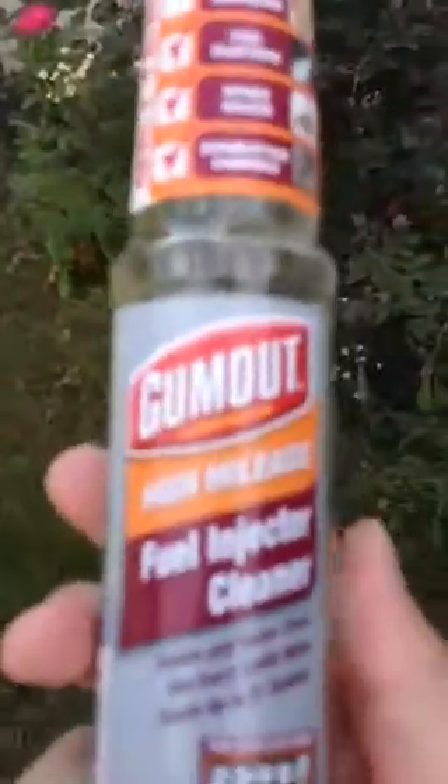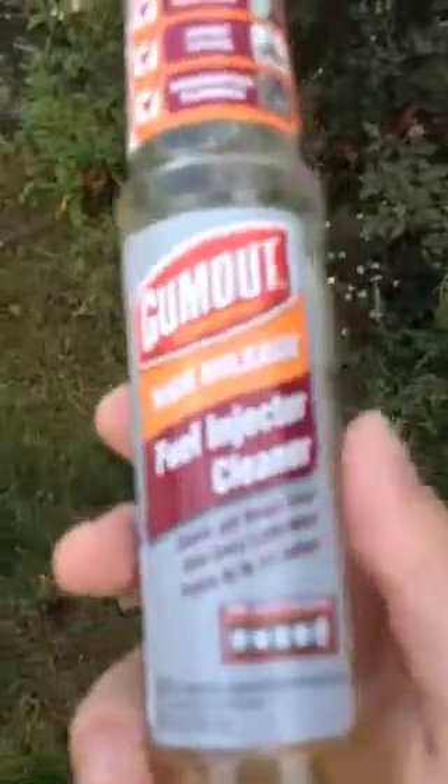You're not going to see these gains. Your fuel injectors aren't going to look like this — like the before and after on the label. They're not going to look exactly like that. This is only $3 stuff; it's not going to do everything it says. It's just like a gimmick pretty much.